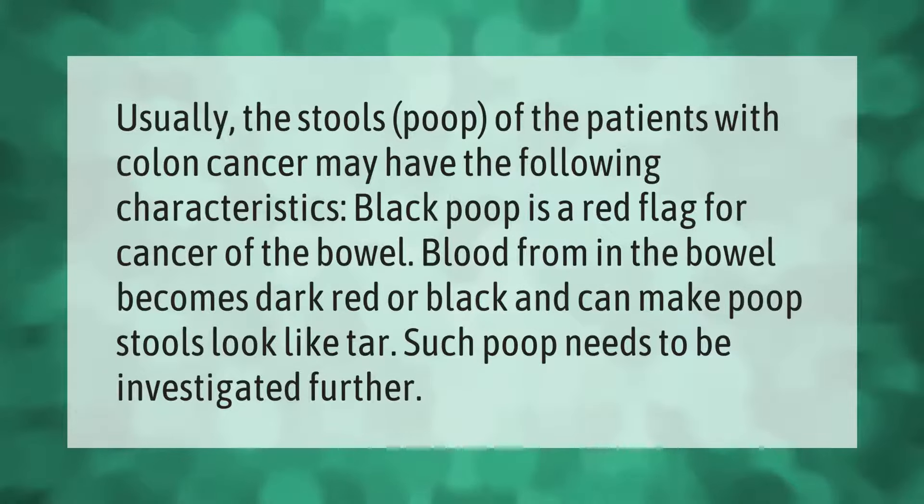The stools of patients with colon cancer may have the following characteristics: black poop is a red flag for cancer of the bowel. Blood from within the bowel becomes dark red or black and can make stools look like tar. Such poop needs to be investigated further.